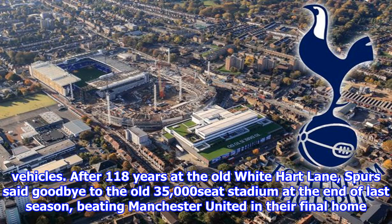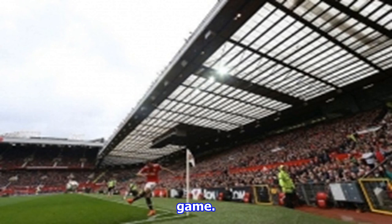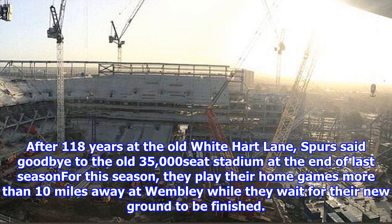Spurs' only domestic home victory so far this campaign has come in the Carabao Cup against Championship side Barnsley, with the team failing to win any of their three Premier League matches at Wembley thus far. After losing to rivals Chelsea, Tottenham have played out disappointing draws against Burnley and Swansea City, which have caused them to lose touch somewhat with league leaders Manchester City.